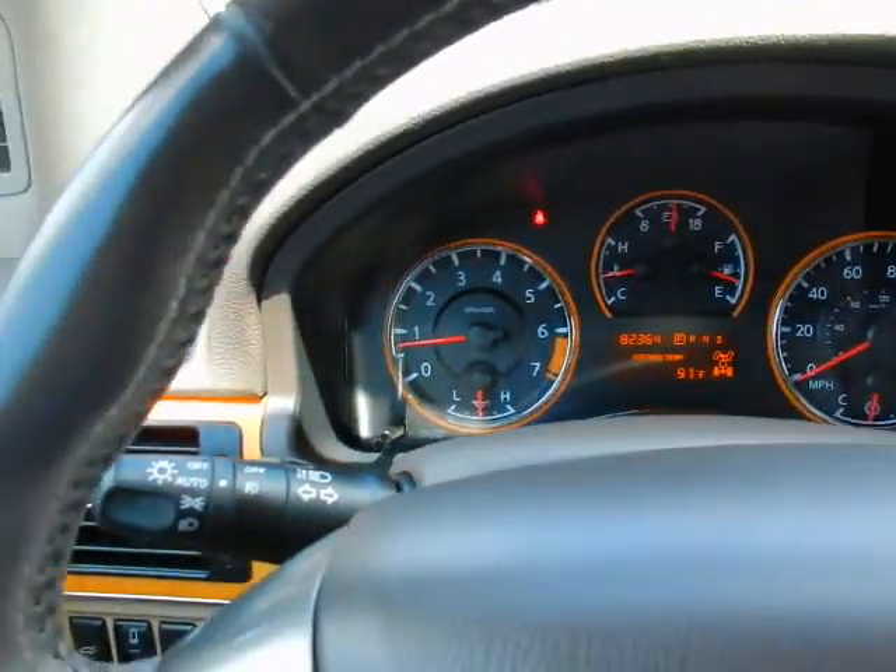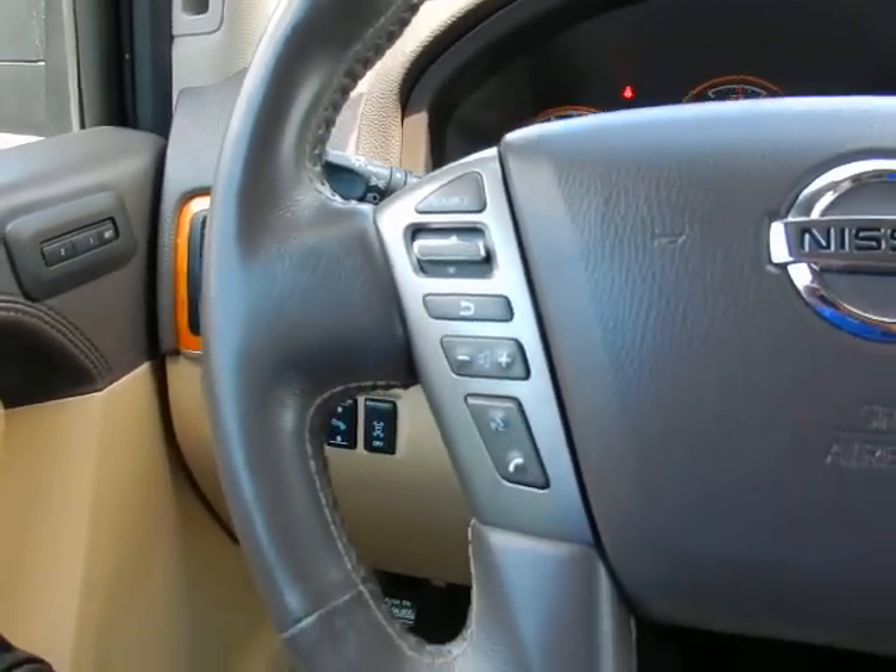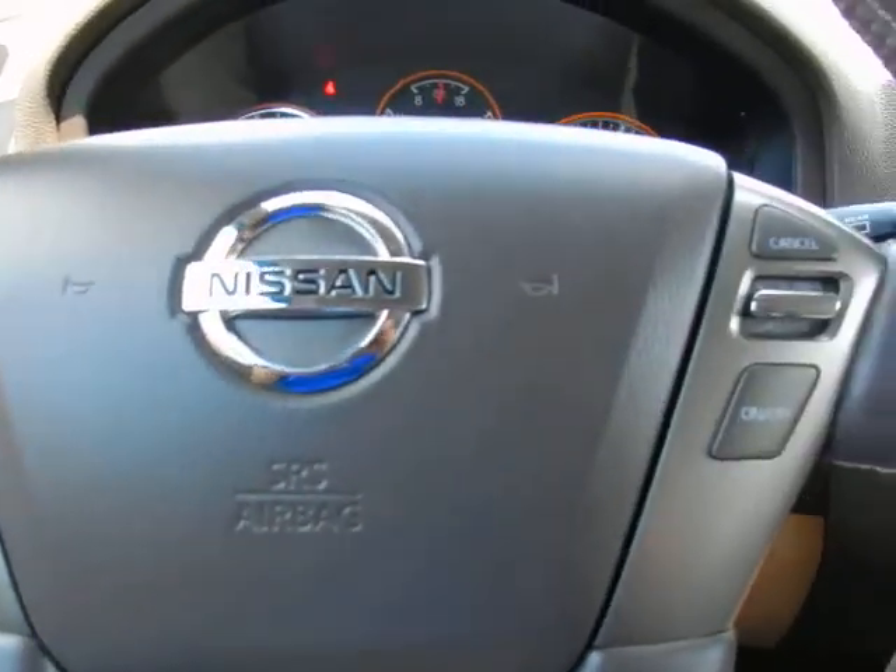Tilt wheel, automatic headlights, and in the wheel: trip computer functions, audio controls, Bluetooth, and cruise.